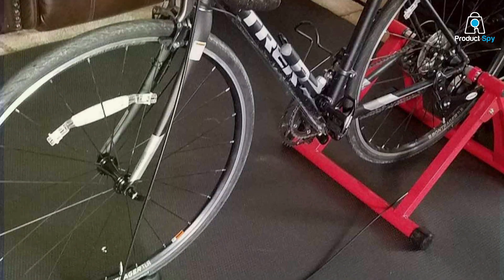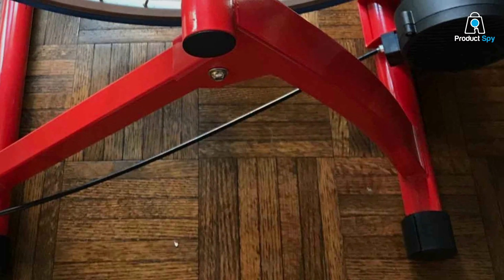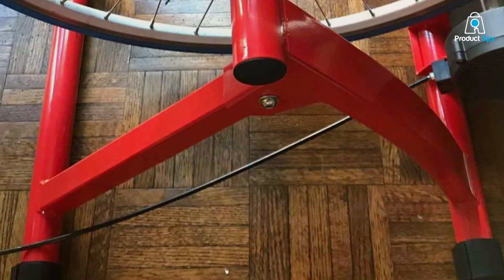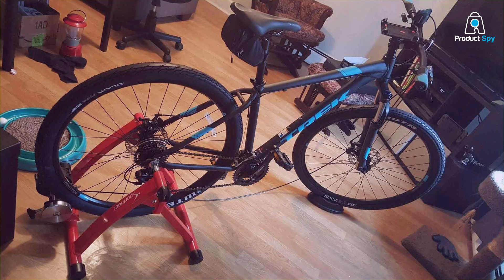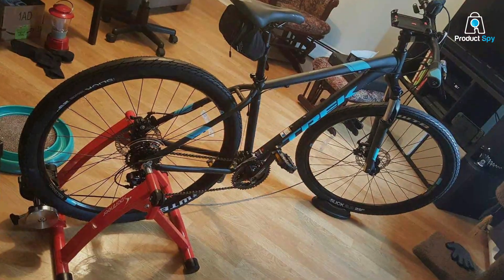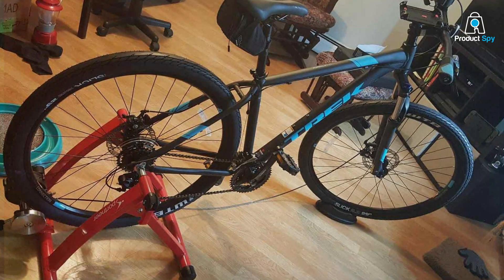The ease of setup is also a significant advantage, allowing cyclists to quickly transition from unboxing to training. Designed to accommodate a wide range of bicycle types, the Sportmier Trainer appeals to a broad audience, from beginners to seasoned cyclists. Its solid build, combined with effective training capabilities, provides a value-packed solution for cyclists seeking to enhance their performance without breaking the bank.